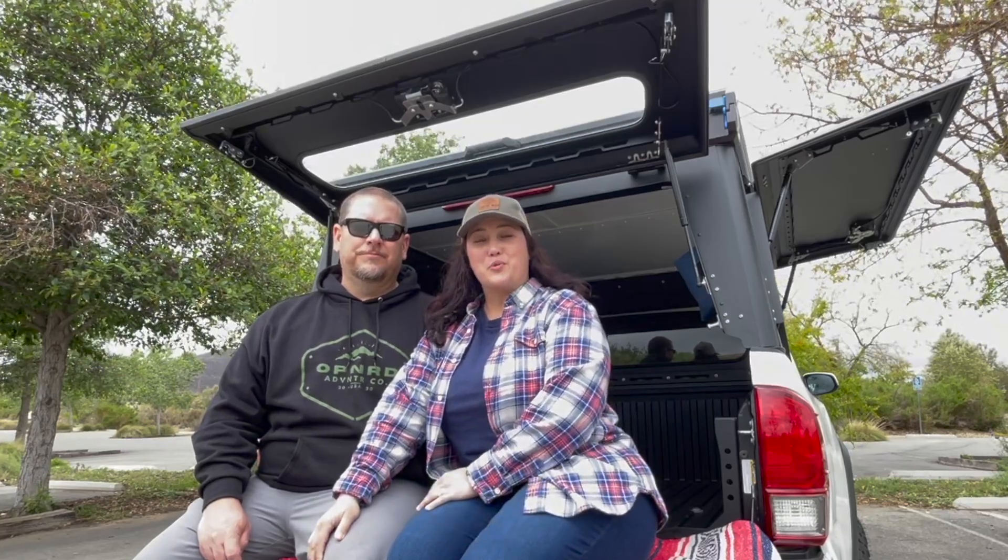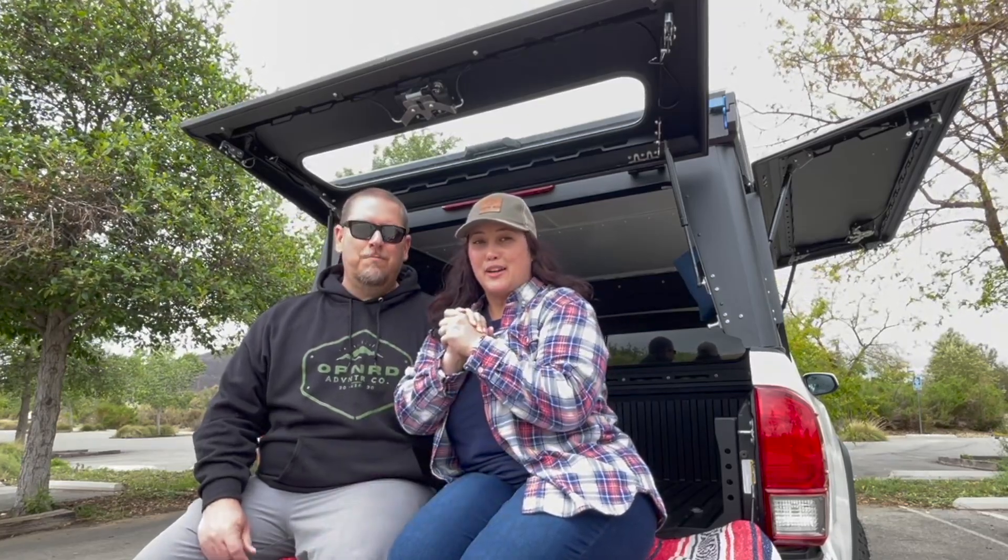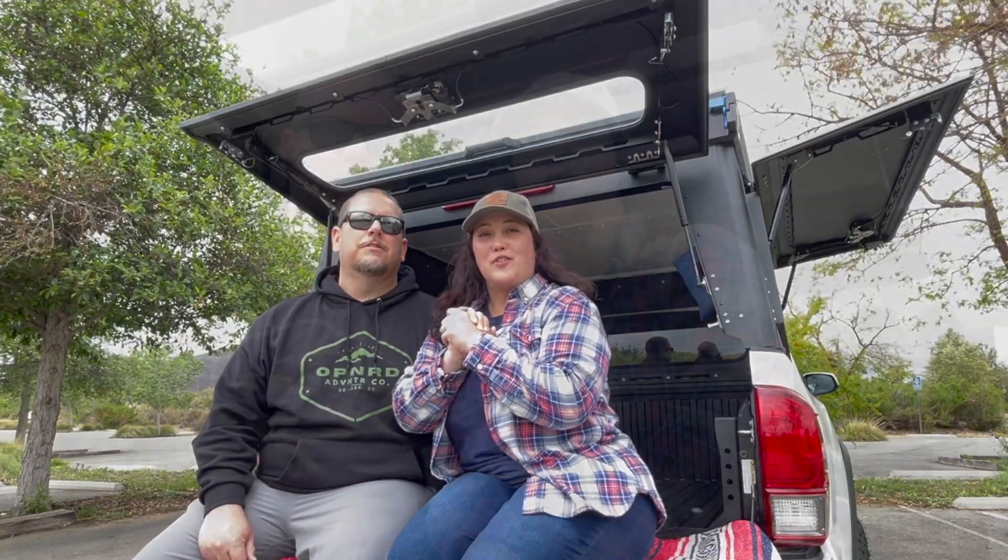Hey guys, welcome back to the channel. We're excited — this is part two of our Oregon adventure where we went and got the Switchback, but we're actually taking you in and around Oregon where we had some amazing experiences. Oregon is a beautiful country and we truly fell in love with it. Stay tuned next week where we give a walk-around, in-depth look at the inside and outside of the Switchback.